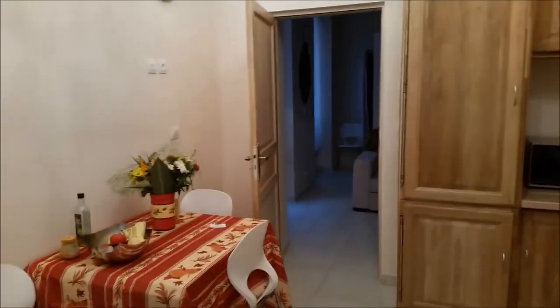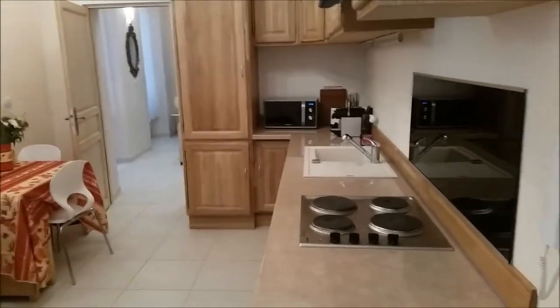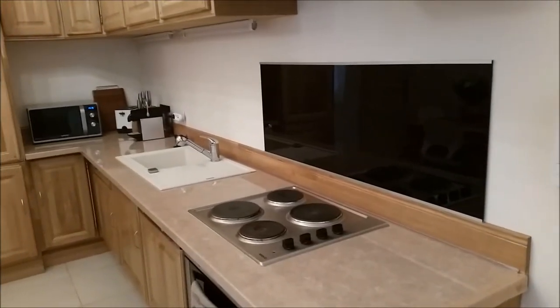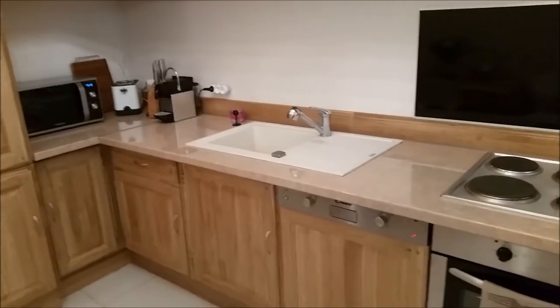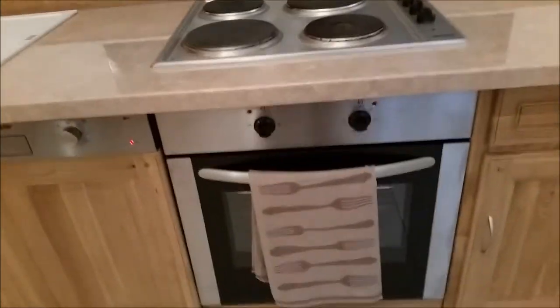I hope you guys will enjoy it as much as I did. Bye. Good afternoon, ladies and gentlemen. This is a tour of the property at 8th rue de la Poissonerie. It is a deux pièces, as it's called in French — it actually means two rooms. This is a fully equipped kitchen with four burners and a range.